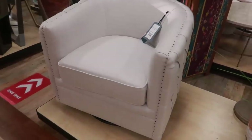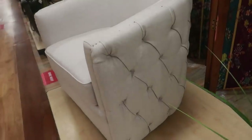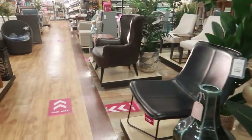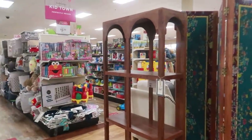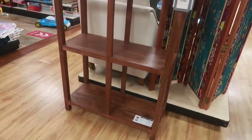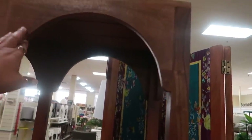I like this swivel chair for $250 — yeah, I like that. Oh, this shelf is $300 — that is definitely nice. I really like how the top has the arches right here — that's really pretty.